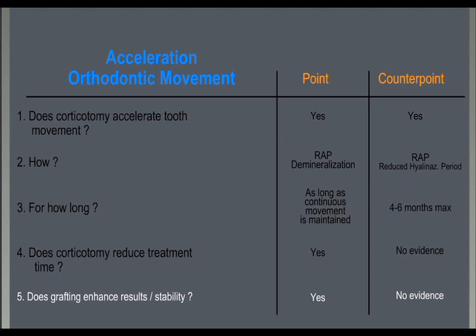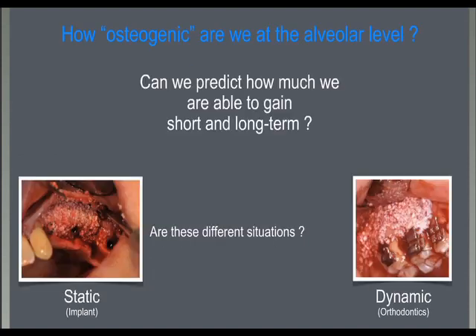Corticotomy may be associated with hard and soft tissue grafting in specific cases. This grafting should increase the osteogenic capabilities, enhance treatment results, and help with stability. The dynamic situation of tissue regeneration procedures combined with moving teeth should be better than the static situation of osseointegrated implants or unmoved teeth. Unfortunately, there is still no scientific evidence about this.